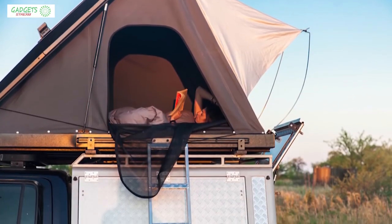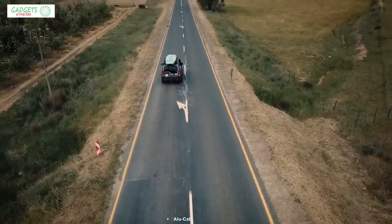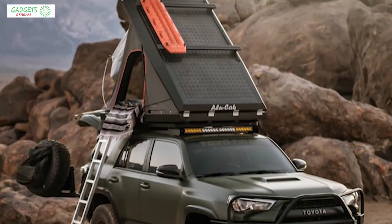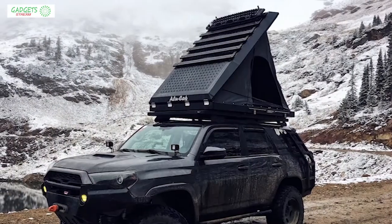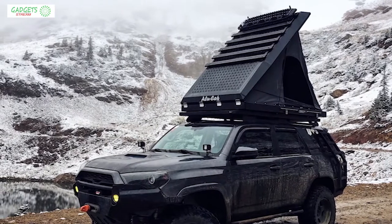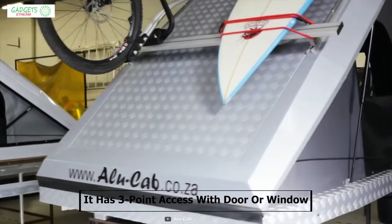Alucab has been professionally making expedition tents and shelters for a long time, and now meet the Alucab Generation 3 Expedition Tent, which is one of the most rugged and durable rooftop tents on the market.